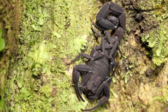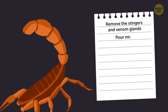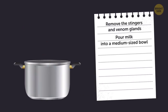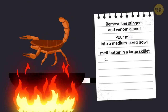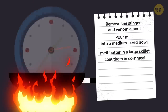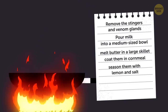Want another tasty scorpion recipe? Pan-fry them! Remove the stingers and venom glands, pour milk into a medium-sized bowl, and give the scorpions a nice soak in it — a bug milk bath! Set the milk bowl aside and melt butter in a large skillet. Now take the scorpions out of the milk and cover them in cornmeal. Cook the dredged scorpions in your skillet for 2 minutes on each side. Let the excess butter drain off and season them with lemon and salt. Even I might try that.